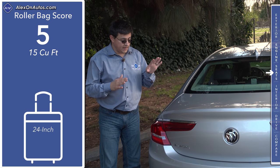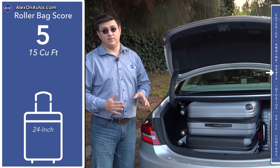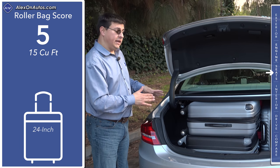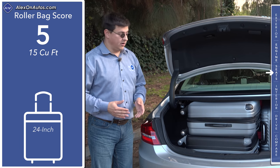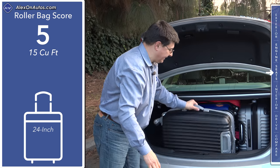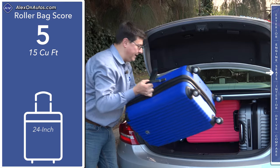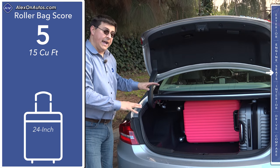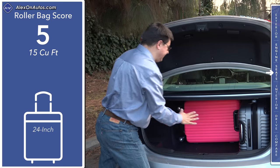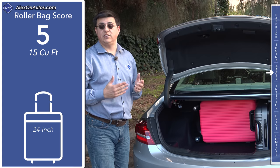Although the LaCrosse has gotten a little bit longer and the trunk has become a little bit larger, it is still on the small side for this category at 15 cubic feet. You'll find about one cubic foot more in the average entry in this segment, and something like a Ford Taurus can hold 20 cubic feet. We were still able to fit five 24-inch roller bags in the trunk. The trunk has become a little more square than it was in the past and a little bit wider — you can put wide items from side to side because they've pushed the inside of the trunk as close to the sheet metal as possible.